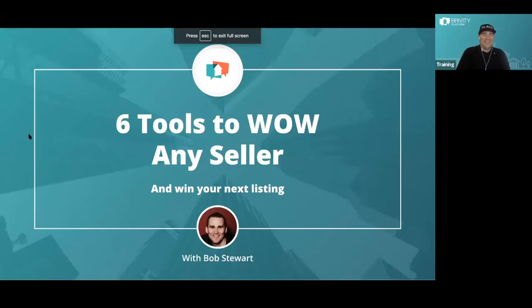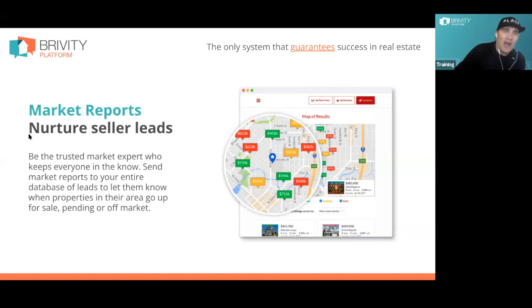The first thing — I've been doing this for 20 years. We've sent a lot of stuff, generated a lot of leads, blogged, created content in lots of ways to attract consumers. But nothing in 20 years even comes close to the way our past clients, sphere, and seller prospects consume these market reports. They get opened at a really high level. I'm a firm believer: Zillow would not exist in our industry today if MLSs had given us the tools back then.